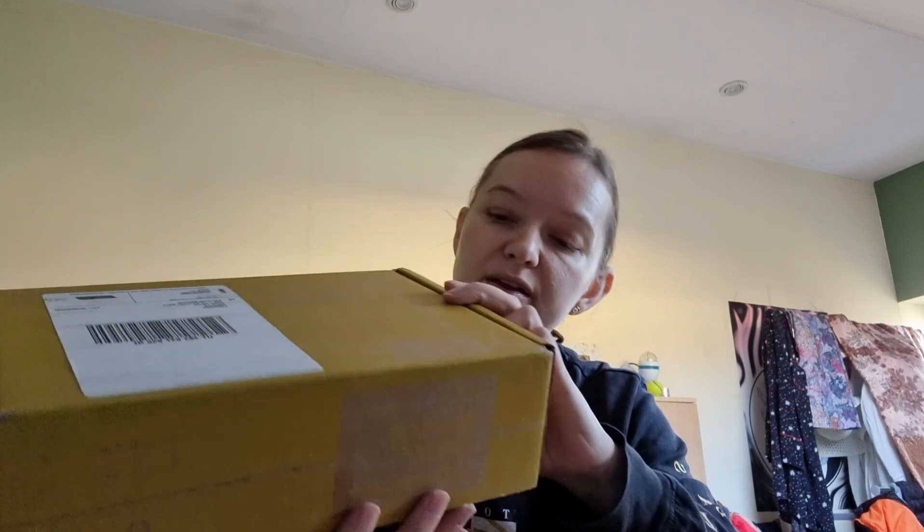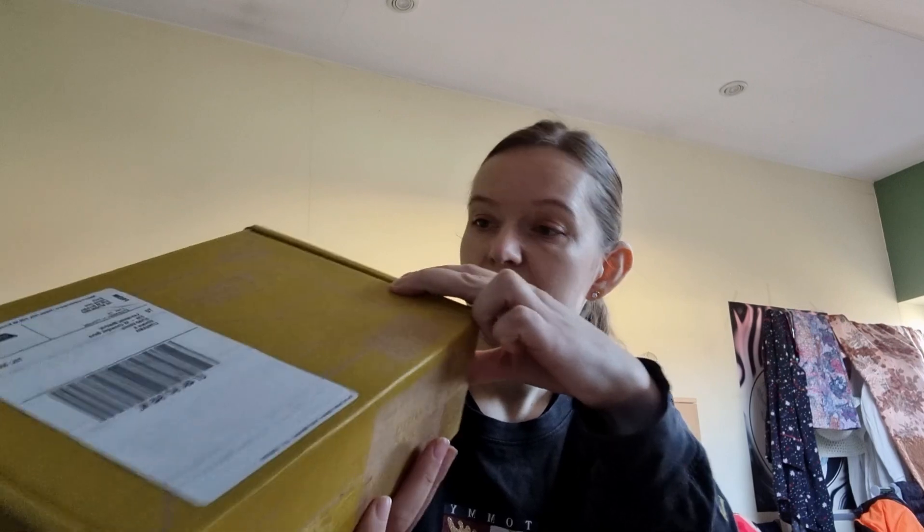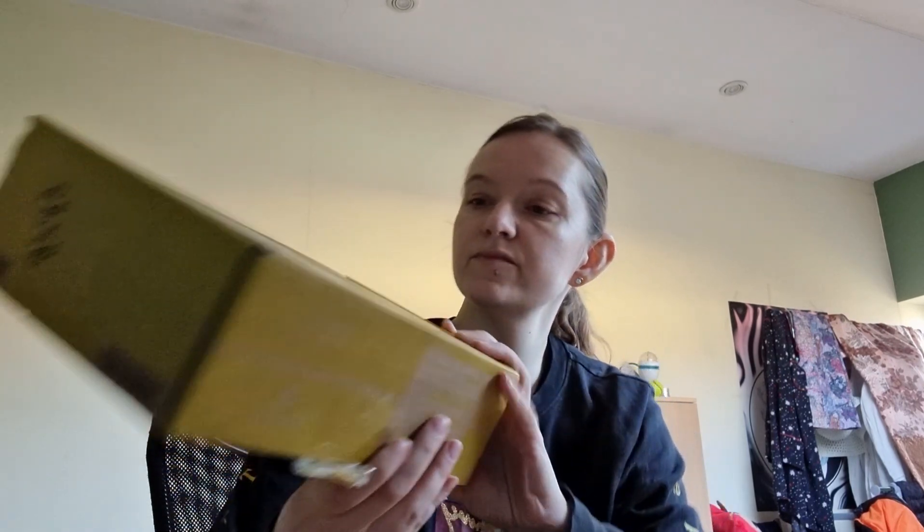Hello guys, welcome to my channel! Here is one more KiwiCo box — this one is like a Koala Crate for three to five year olds. The name of this one is 'Glowing Nature.' I'm ordering all the deluxe boxes, so let's see what is inside.